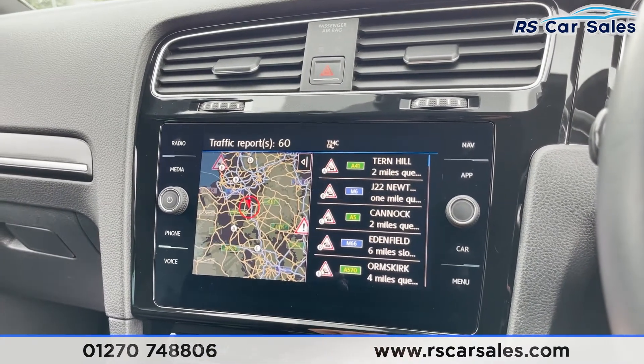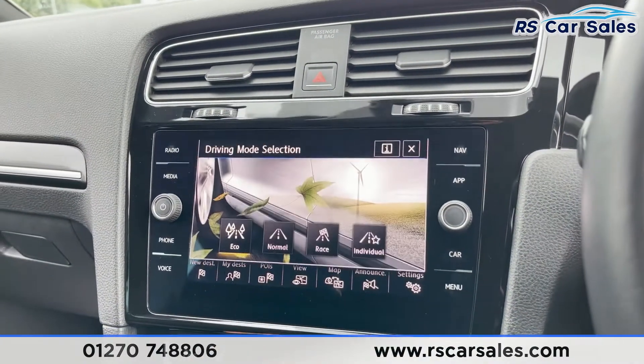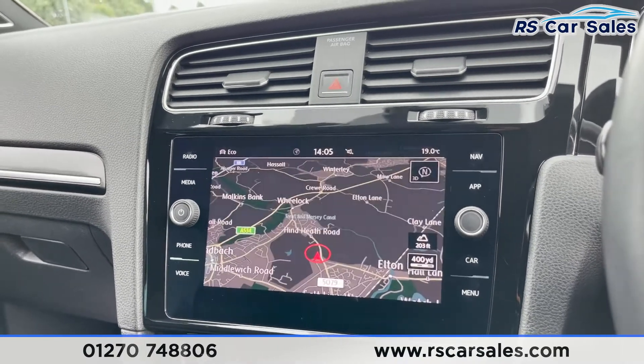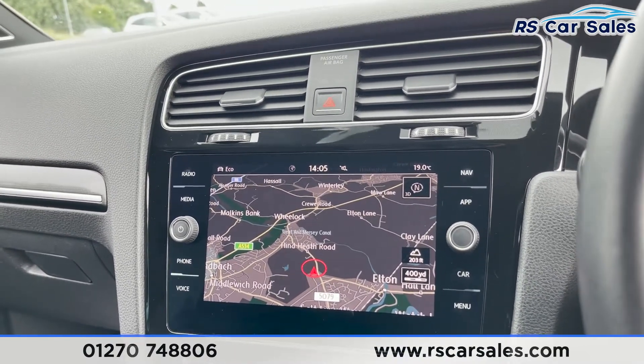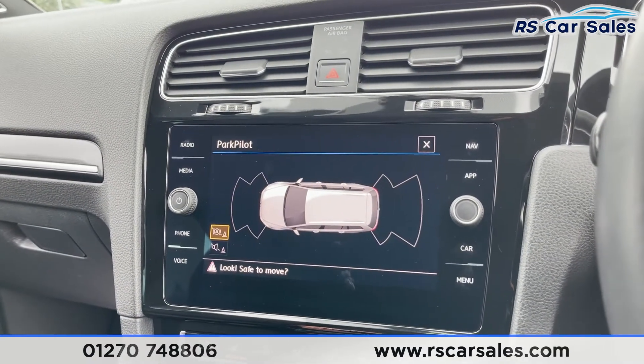There are different driving modes: eco, normal, race, and individual, so you can select whichever best suits your driving style. Putting the vehicle into reverse gives you a visual display of both front and rear parking sensors.